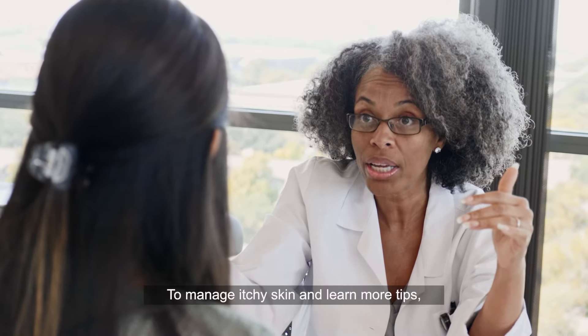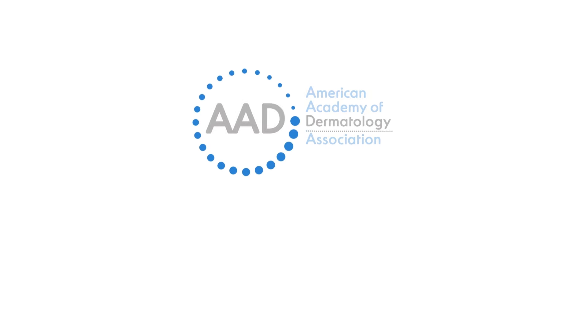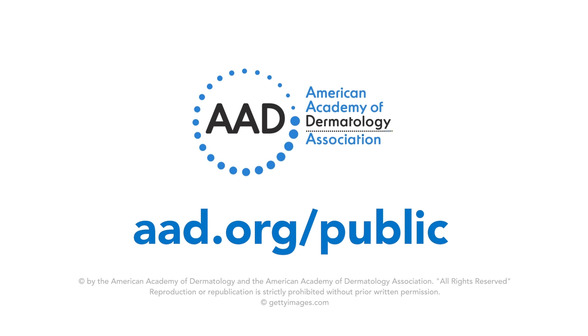To manage itchy skin and learn more tips, partner with a board-certified dermatologist. Let's see you next time.